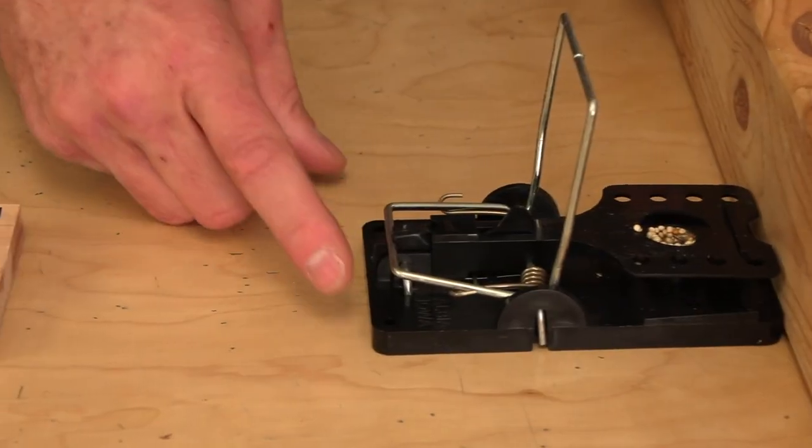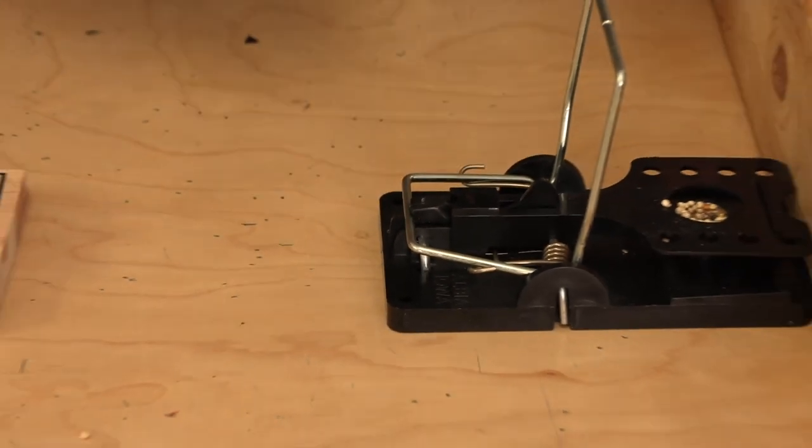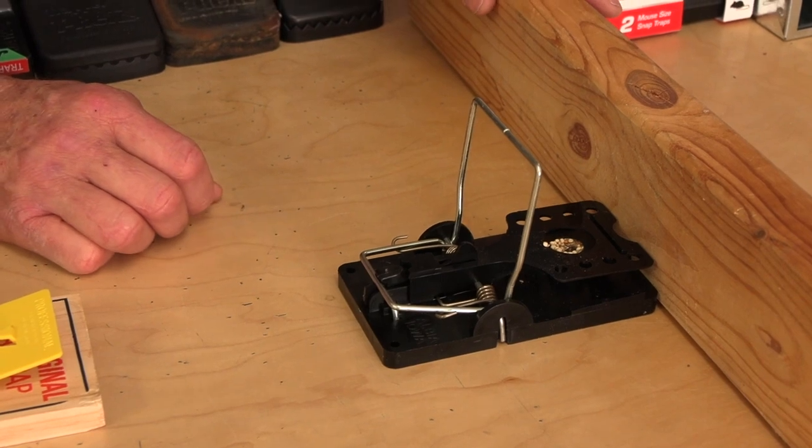A lot of the better manufacturers place holes in the trap so you can screw them down and they don't jump. Traps jump when they fire, so screwing them down is a best practice.